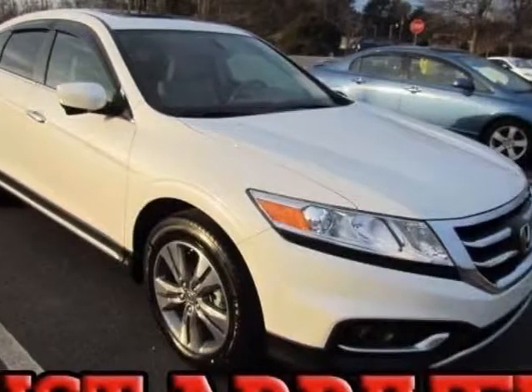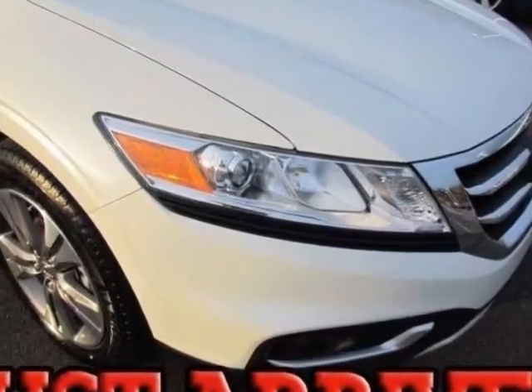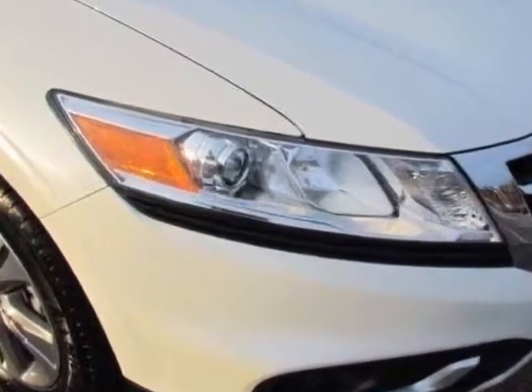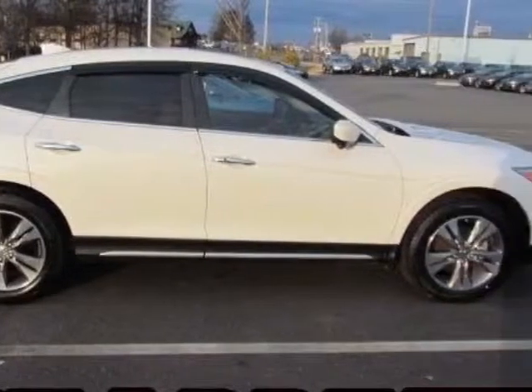Come take a look at the certified pre-owned 2013 Honda Crosstour. Carfax has certified this Crosstour as having one owner. This Crosstour has just under 16,500 miles.